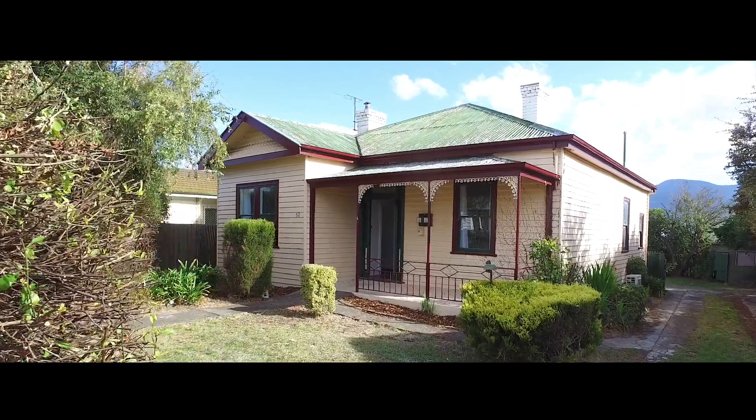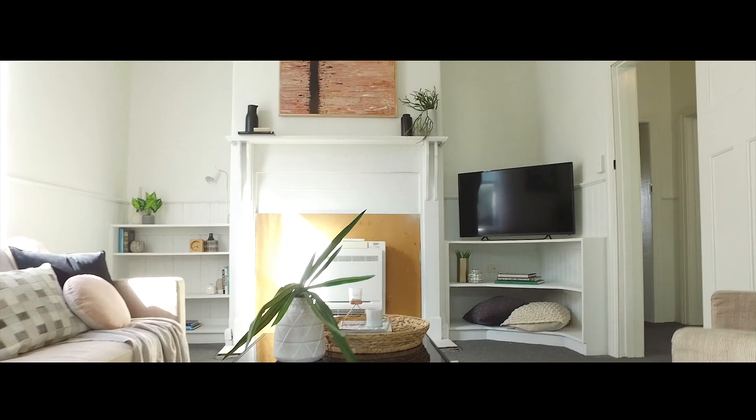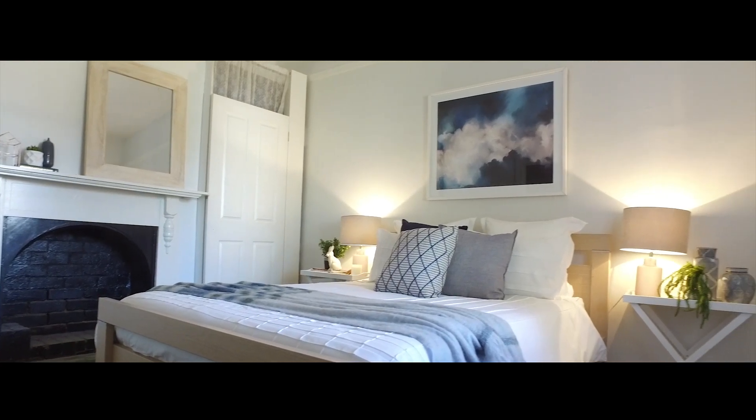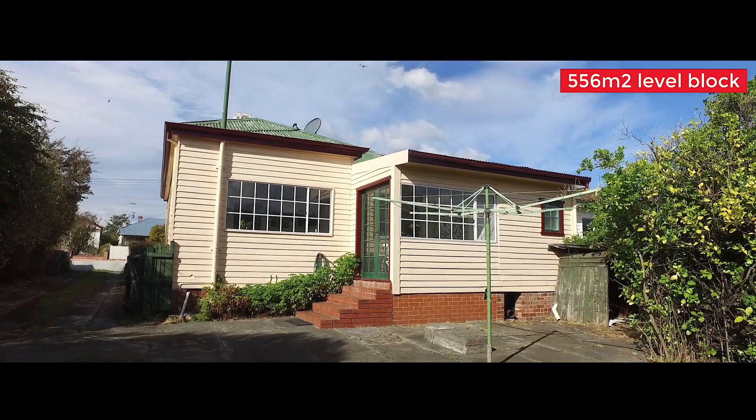This property has all the character features you would associate with a Federation home — the beautiful high ceilings, stained glass entry, sash windows and picture railings. This all makes for the perfect basis for a warm and welcoming home with so much potential to add value and make it your own.